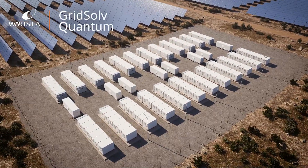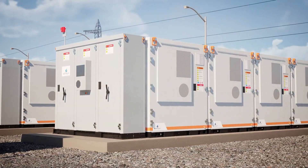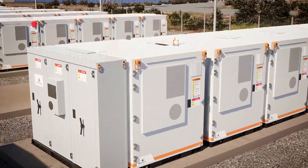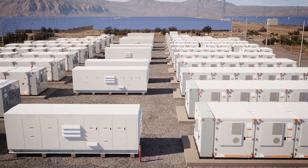Wartselle Gridsolve Quantum is a modular, easy-to-install energy storage system. Its compact, minimalist design reduces footprint on-site and streamlines installation logistics.